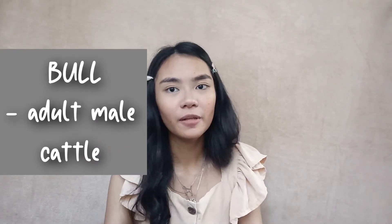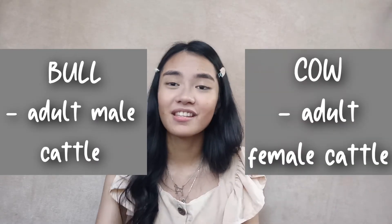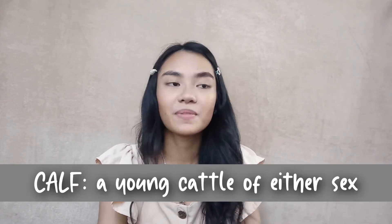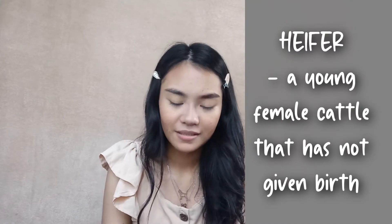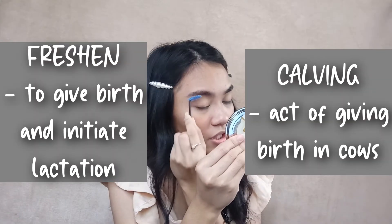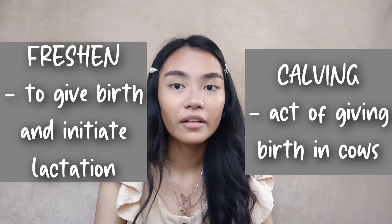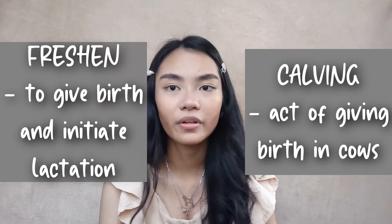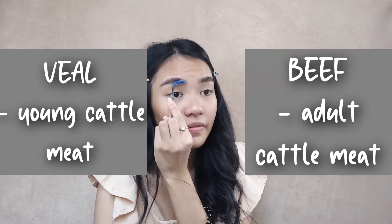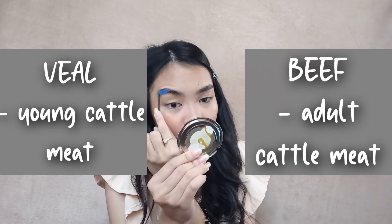So going back to the lecture. The cattle sire is what we call the bull. And the cattle dam is the cow — kaya nga cow's milk, kasi female yung cow. For young cattle, their collective term is calf. Pero specifically, for young females that have not given birth, it's called a heifer. For parturition of the cattle, they have two terms: calving or freshening — both are accepted. For meat, the meat of the young is what we call veal, and the meat of the adult is beef.